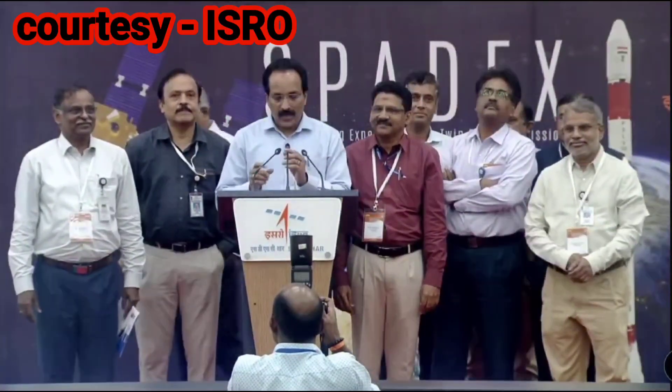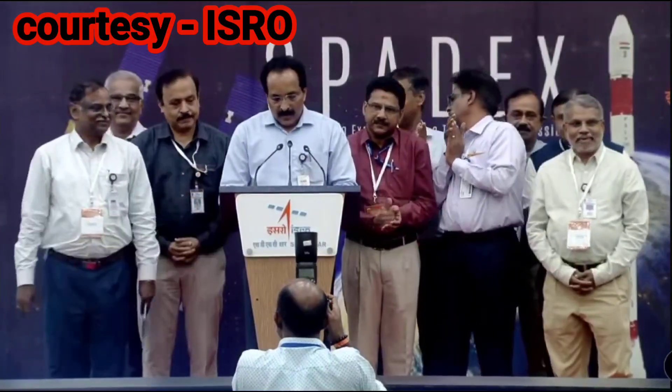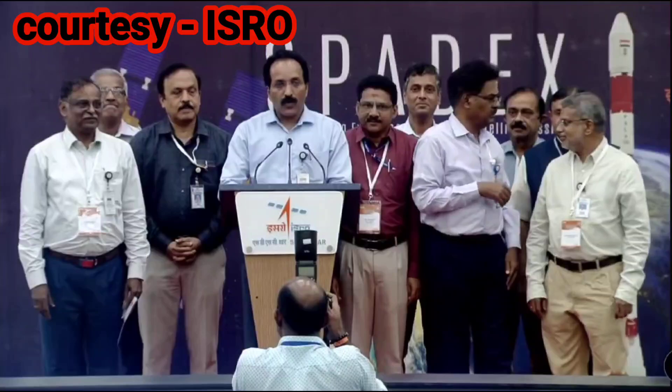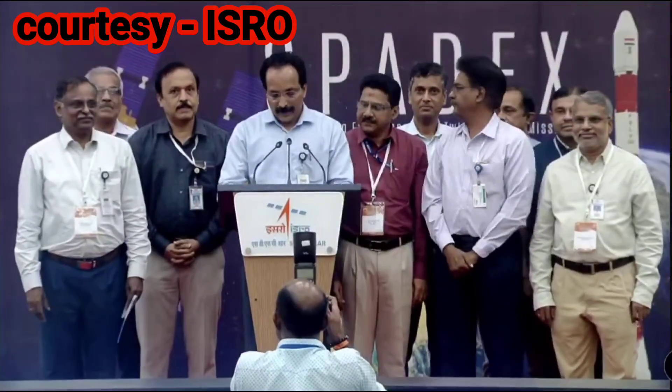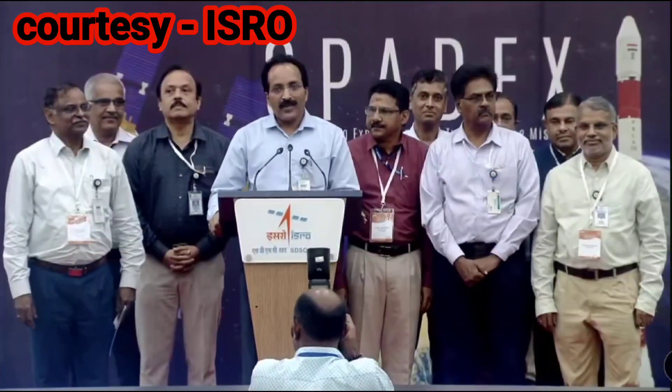Here comes the successful accomplishment of the launch of PSLV C60 for the SPADEX mission. The rocket has placed the satellites in the right orbit, which is a 475 km circular orbit. That's only one part of the mission — the injection of the SPADEX satellites.